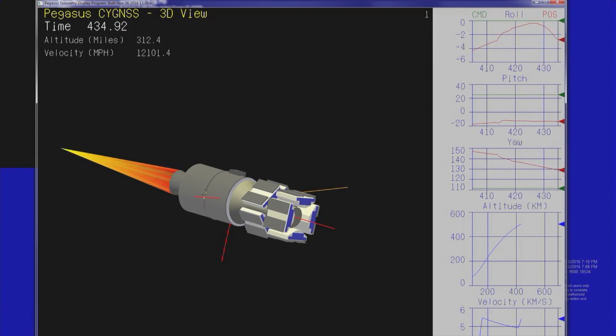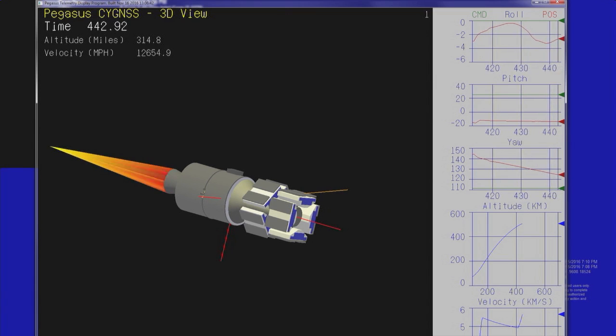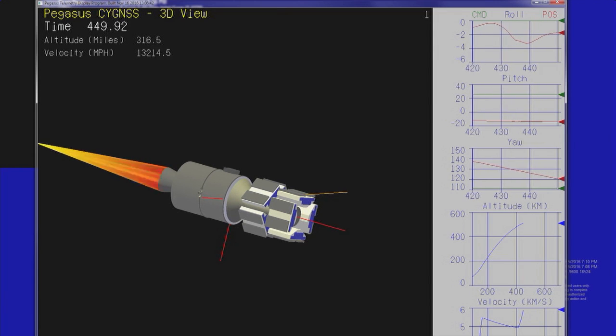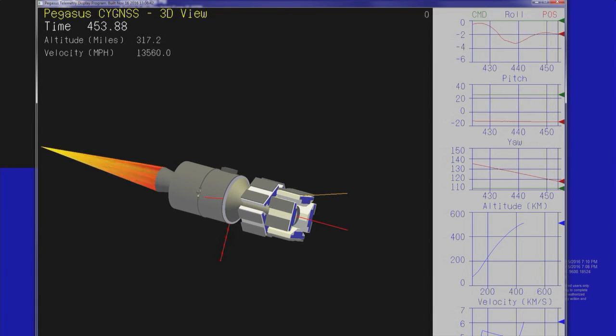We've had acquisition through Karoo. Vehicle systems remain nominal during stage 3 burn.